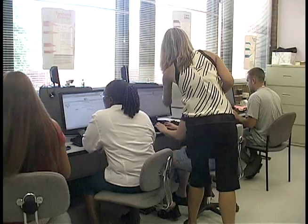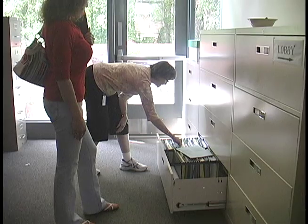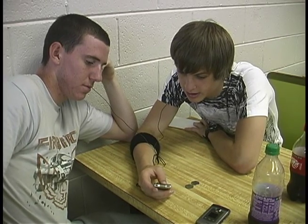The Academic Information section of the Handbook will be an invaluable resource as you pursue your education. Here, you'll find information about the grading system, academic standards, and time allowed for completion of a program of study.